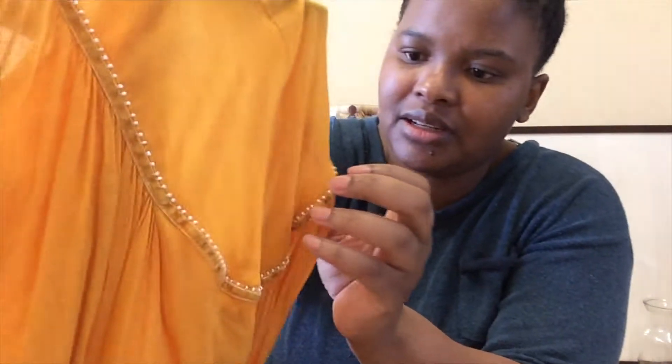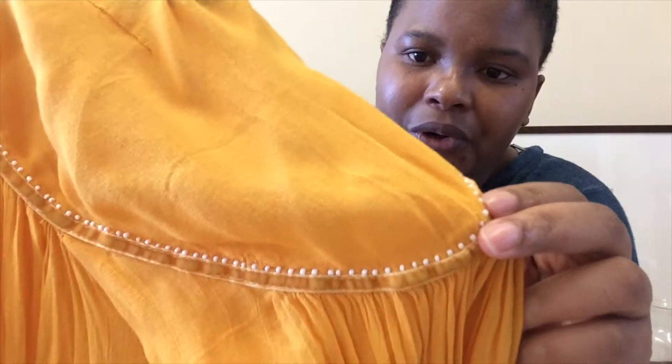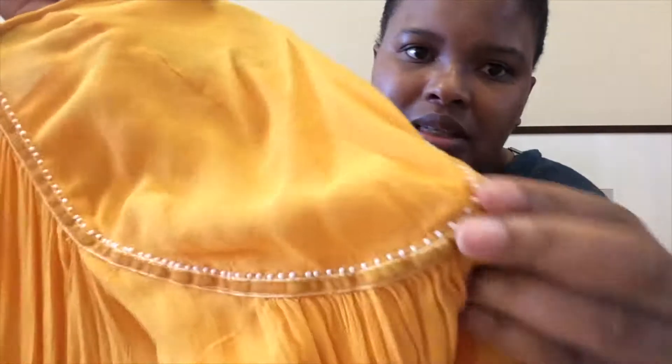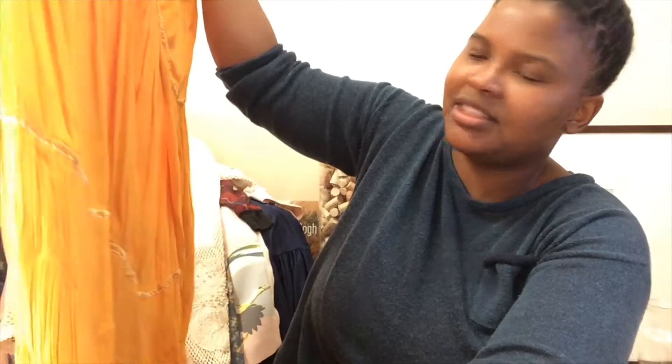I love the detail — these pearly, iridescent beads. It's really cool and it's flirty. It'll make for a great flirty, whimsical look for spring.